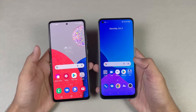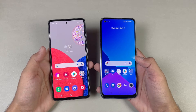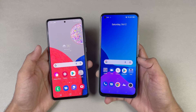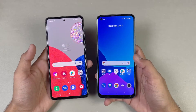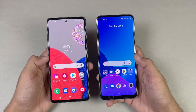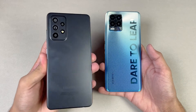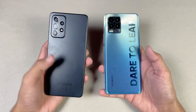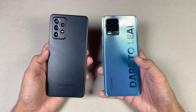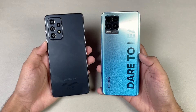Now let's talk about the displays. We have a 6.5 inch FHD Super AMOLED display with 120Hz refresh rate on the Samsung, while on the Realme 8 Pro we have a 6.4 inch FHD AMOLED display with 60Hz refresh rate. Both phones also have a punch hole, and it is smaller on the Samsung A32s 5G compared to the Realme 8 Pro. We have a 4500mAh battery on the Samsung A32s 5G with a 15W adapter in the box, though it also supports 25W fast charging. While on the Realme 8 Pro, we have around 4000mAh battery with 50W fast charging.